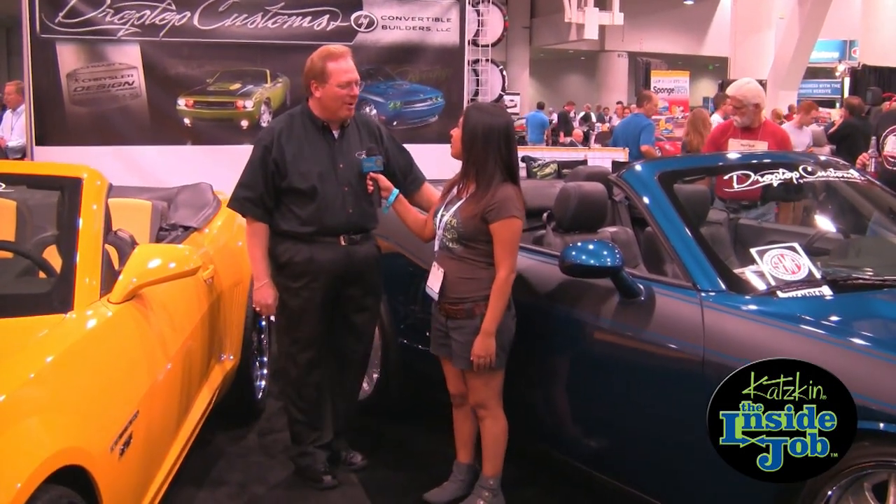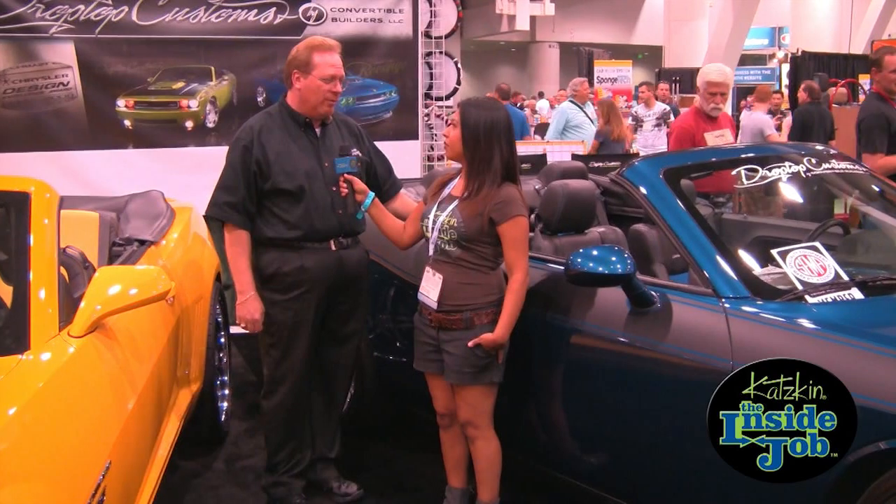Hey Bill. Hey, how are you? Good, how are you? Good. I wanted to introduce you to this project that we put together. It's a 2009 Dodge Challenger convertible — and of course, Dodge doesn't make a convertible.